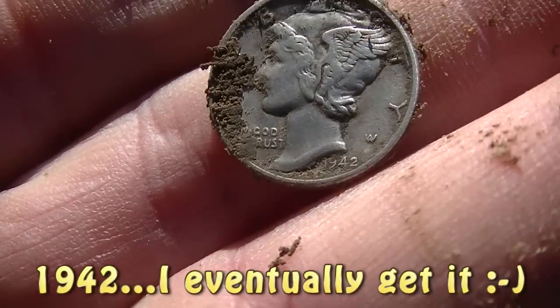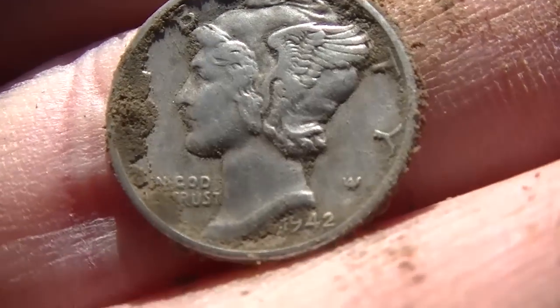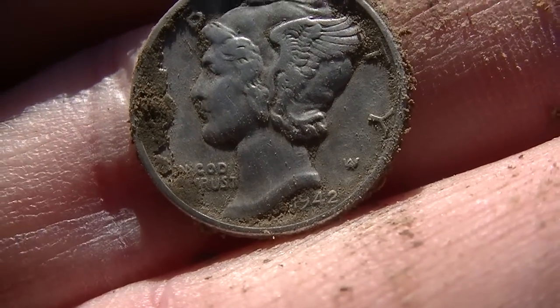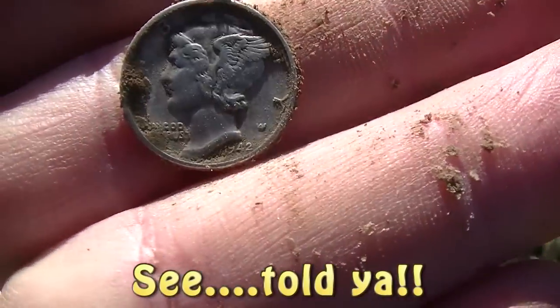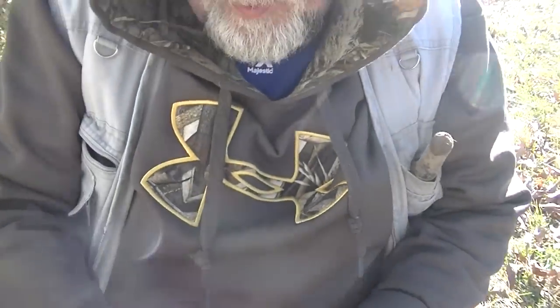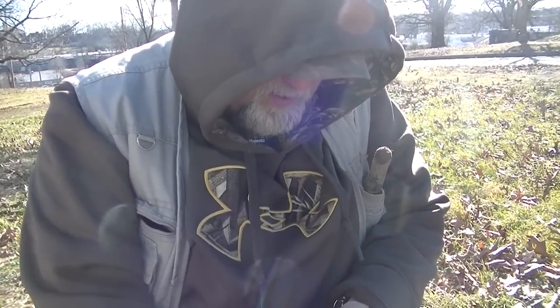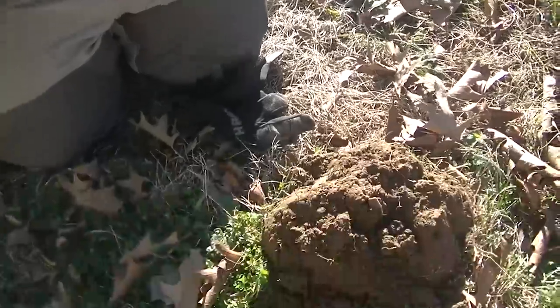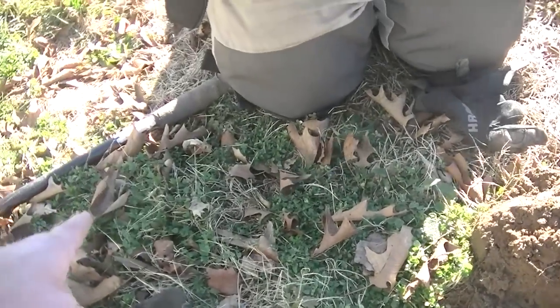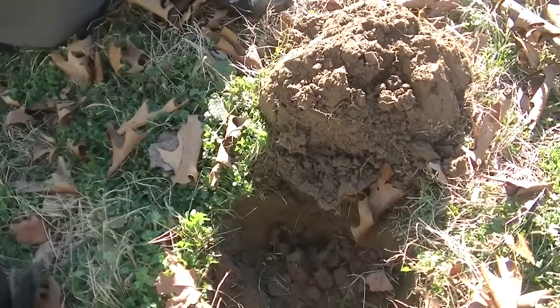I can't read it, so Jeff's on the board with silver — awesome, love the Mercs. '22, possibly '42, I don't know. Anyway, silver on the board, buddy! That's a wonderful start to the day. The new camera does say 1942 — 1942. And what's cool is I've got another target right over here that I flagged as I got this one, so see if we can't get another one.